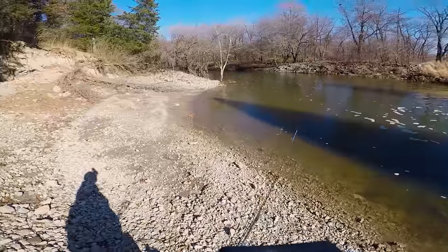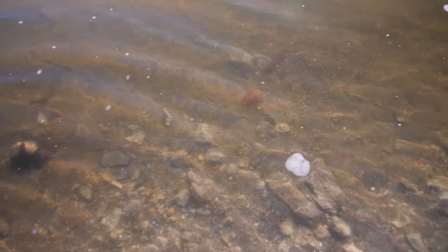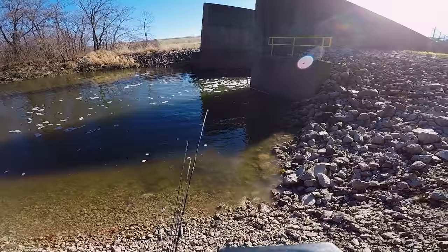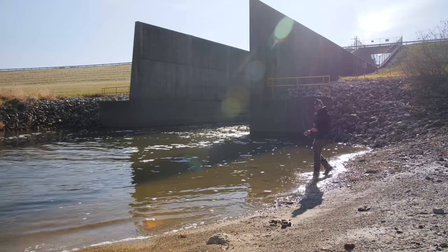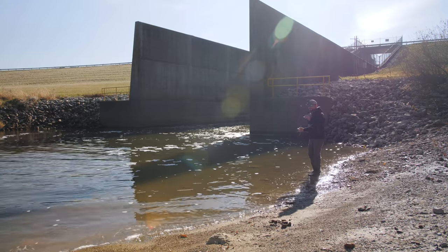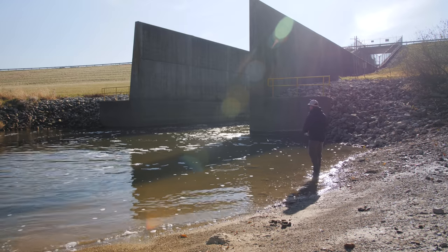I'm finally down at the spillway and this is looking way better than I was expecting. The water looks very clear and it looks pretty deep, so I'm hoping there are some big fish in there. I brought a ton of different setups with me today, but I'm gonna start with my ultralight and toss around this curly tail grub, see if I can get anything to go for it. All right guys, first cast — here we go.